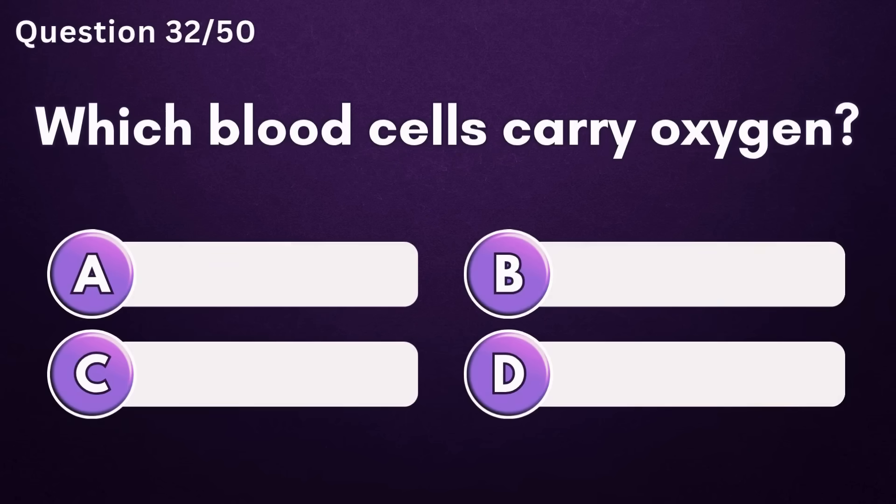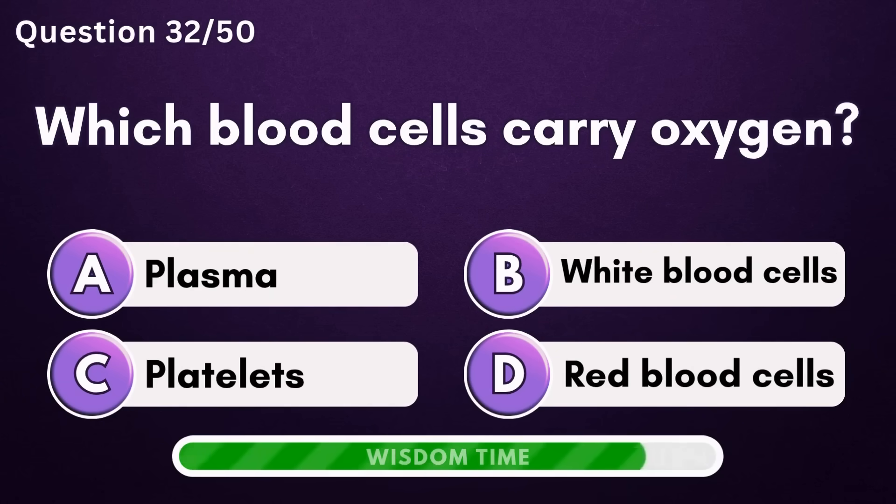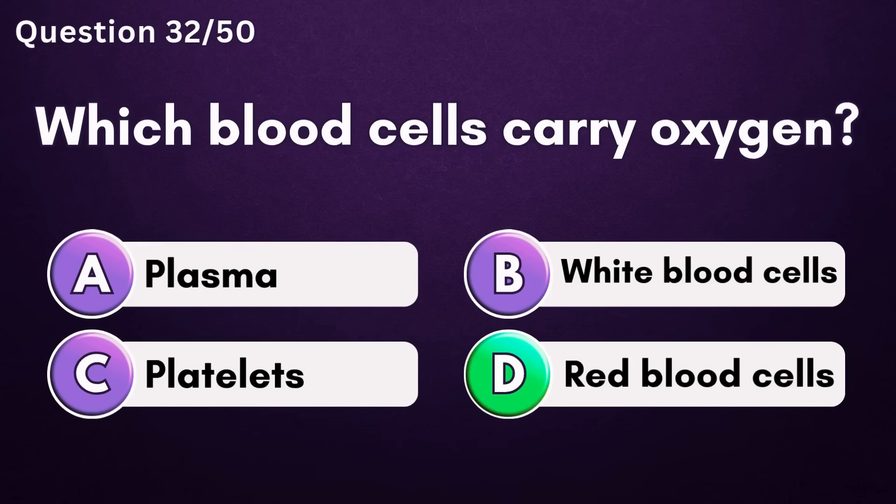Which blood cells carry oxygen? Answer D: red blood cells.